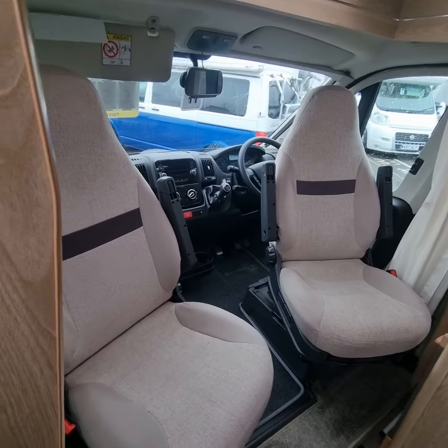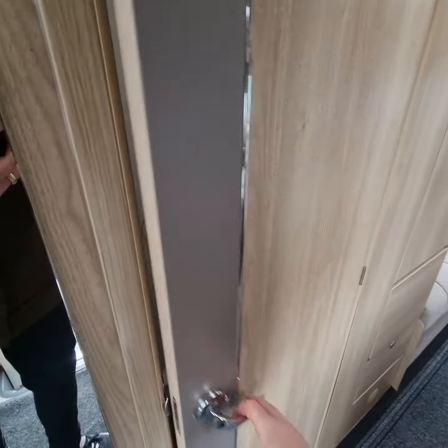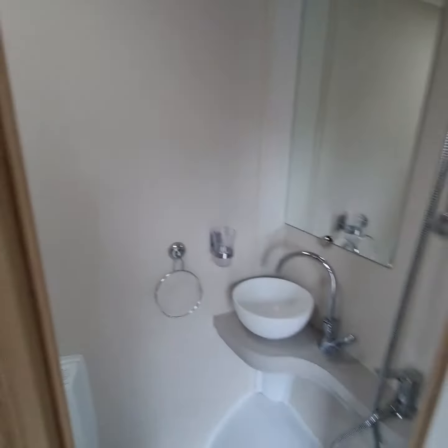As with the two swivel captain chairs, there's a fold-down table in there as well. Entering the bathroom area, there's a decent sized shower unit with a toilet and some storage cupboards, and a nice skylight to keep it bright.